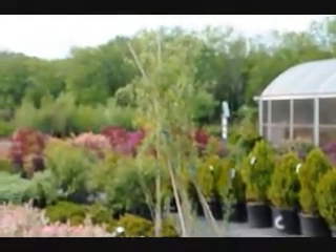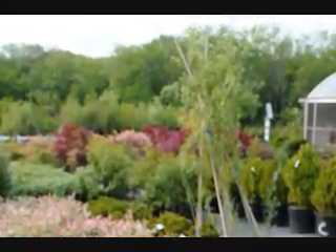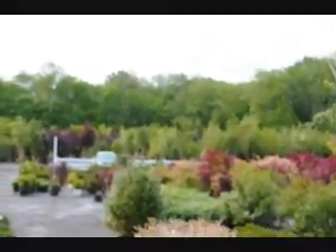We have a couple thousand acres in Bradford County, Pennsylvania, in addition to our Bucks County location. Give us a call at 215-651-8329. Thank you.